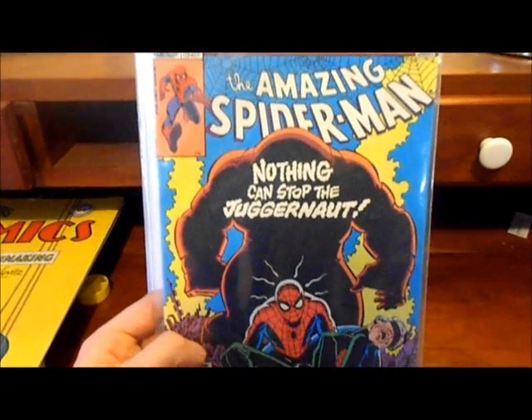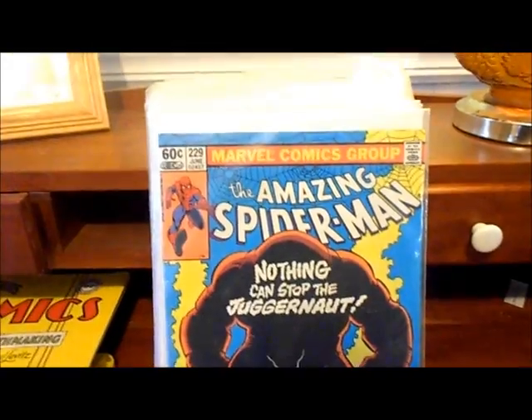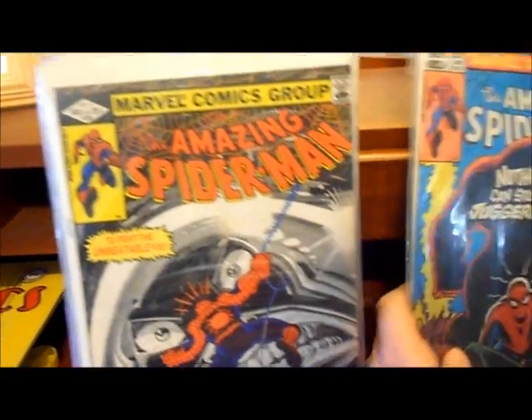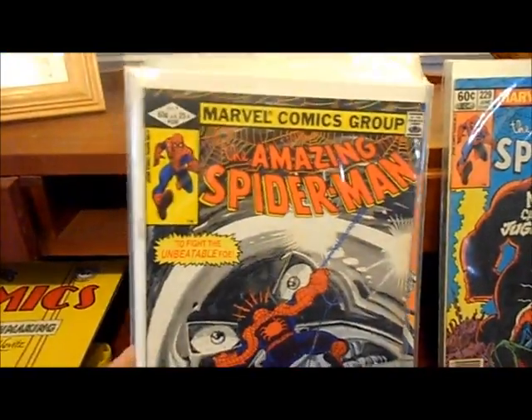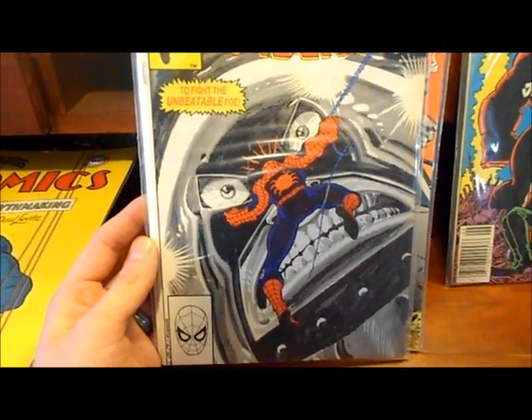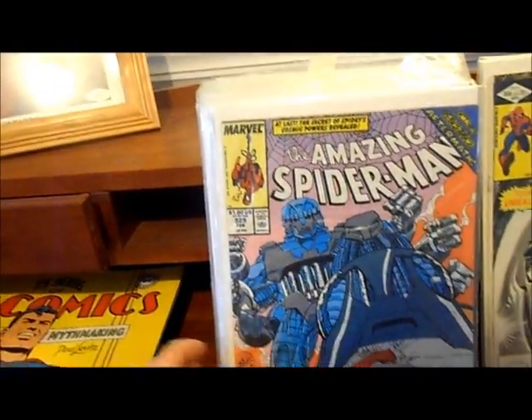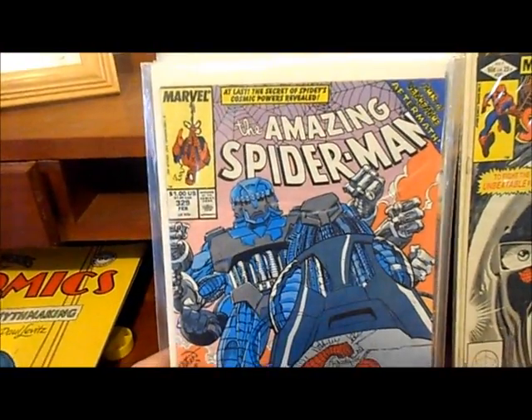Here's Amazing Spider-Man number 229 — it's actually a pretty difficult one to get for whatever reason. I think it's real popular because of the Juggernaut, so I did get that one real cheap. I also got number 230, another one that's fairly hard to find — it shouldn't be hard to find but it is for me at least. And I've got Amazing Spider-Man 329.